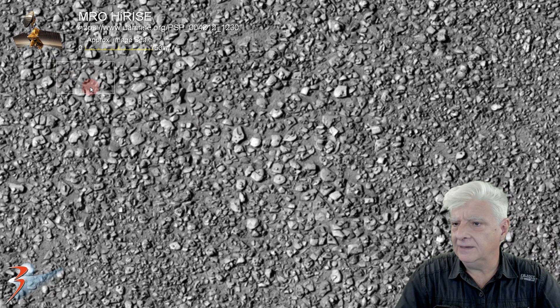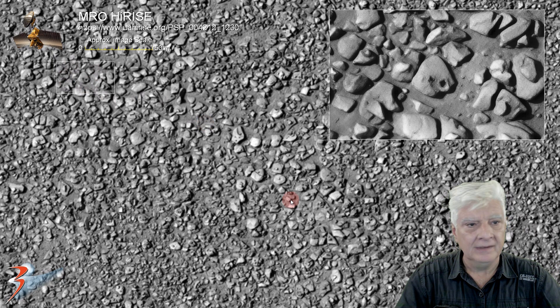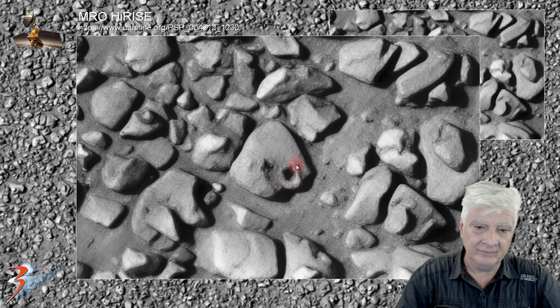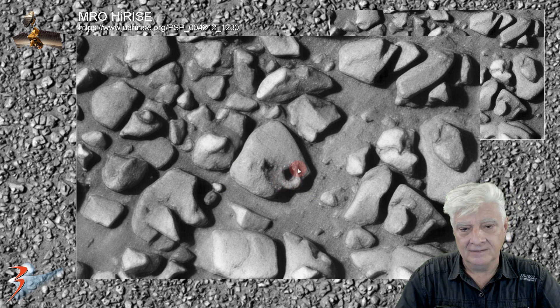Let's have a look at the item over there. It's about 10 meters across and it's got a neat hole in it, with this lip on the bottom right-hand side. That's very intriguing.